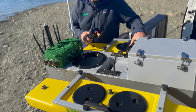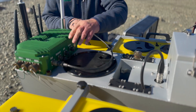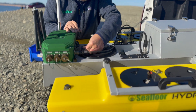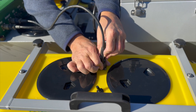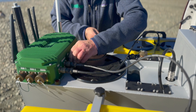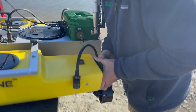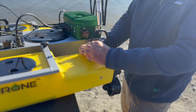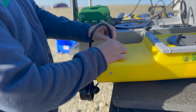Hot swappable batteries enable you to extend your survey without needing to halt operation to recharge. Dual removable servo-controlled thrusters enable the operator to easily field exchange fouled thrusters and ensure that the vehicle can still be recovered in case of a failure while in the water.